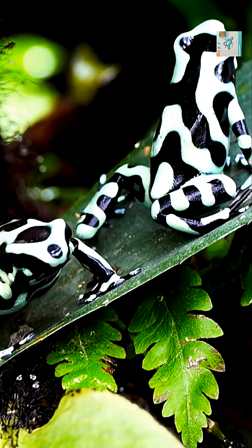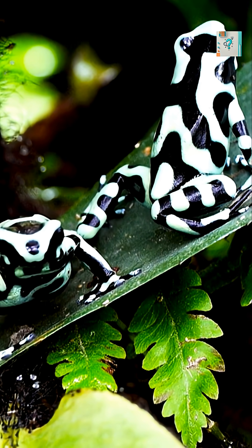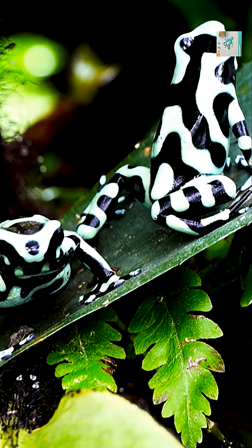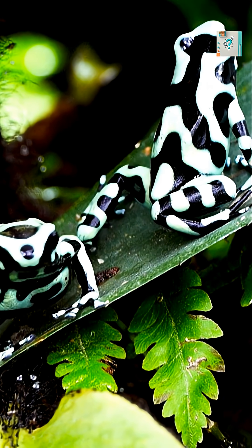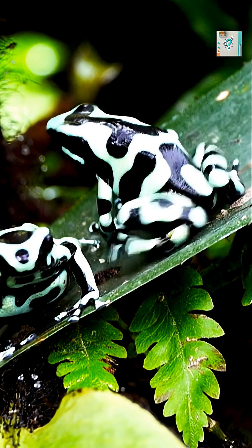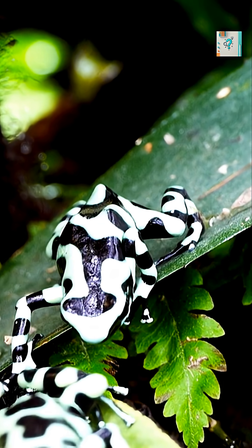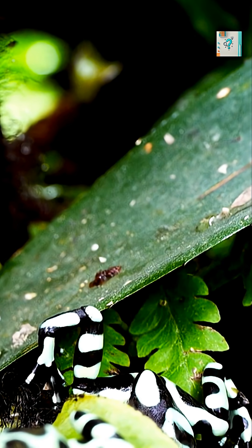What makes this even more fascinating is that poison frogs raised in captivity are completely harmless. Without access to toxic insects, their bodies never receive the chemical ingredients needed to become poisonous. The same species can be deadly in the wild and safe in a controlled environment.